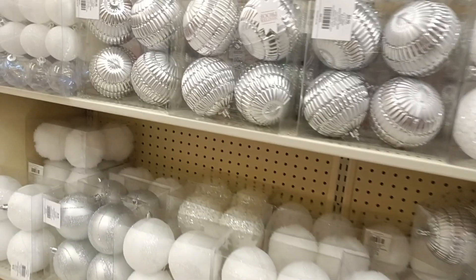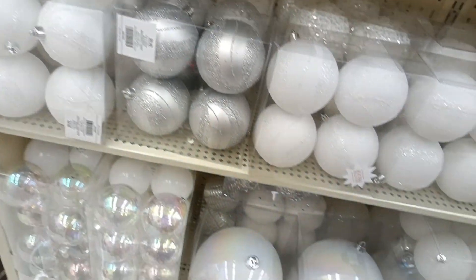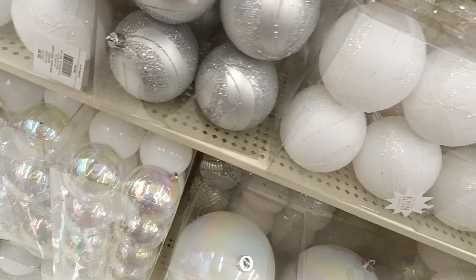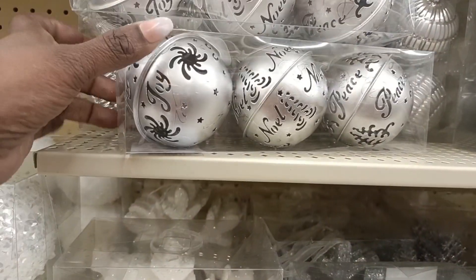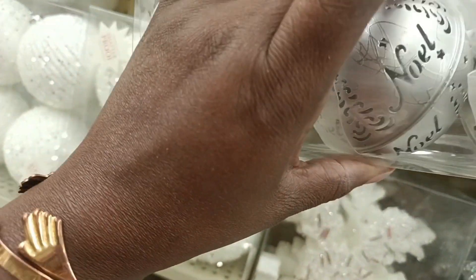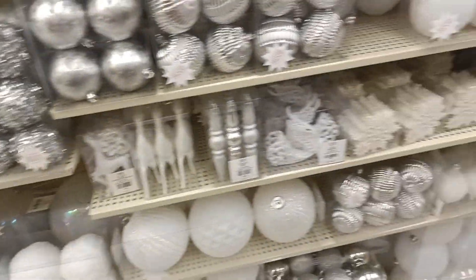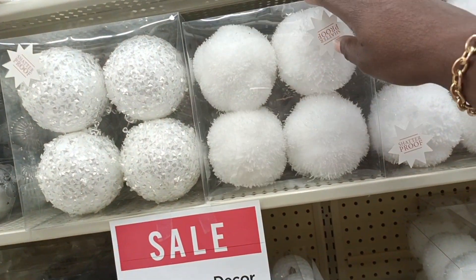I probably won't find gray, but shatterproof for $9 — I like these. It's only three of them for $12.99, so that's about $6.50. But we're going to look at everything before we make a decision. I like these furry balls — they can go with the furry ones we saw.